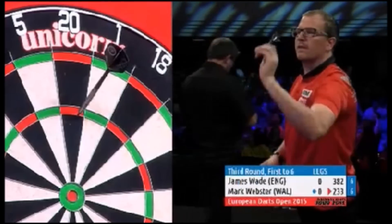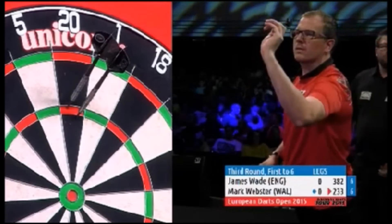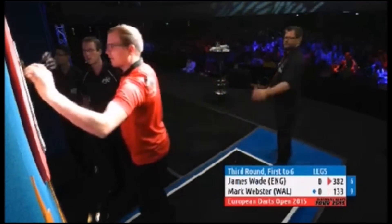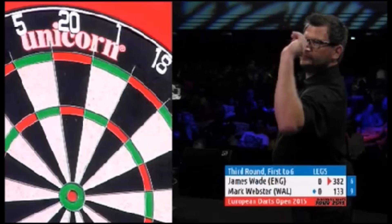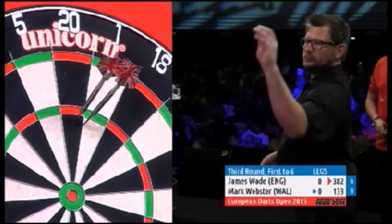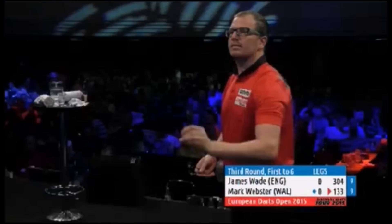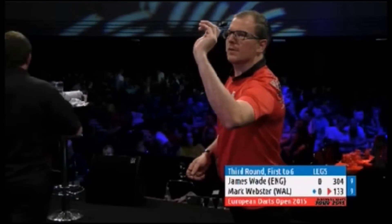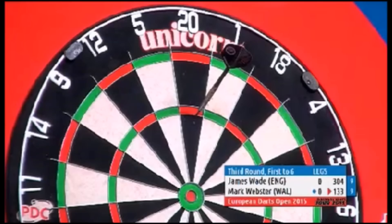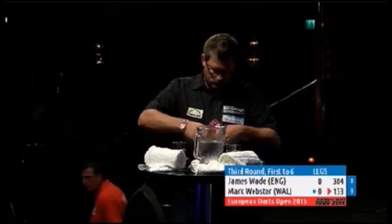We talked about 180s at the previous game — 11 maximums, a brilliant performance from Kim Huybrechts. Michael Smith is one of the most dangerous players in the world of darts, but it just shows you that a little bit of consistency and experience is what gets you over the line. Kim Huybrechts has been threatening a good run — he made the semis in Riga three weeks ago and is into the quarters here.